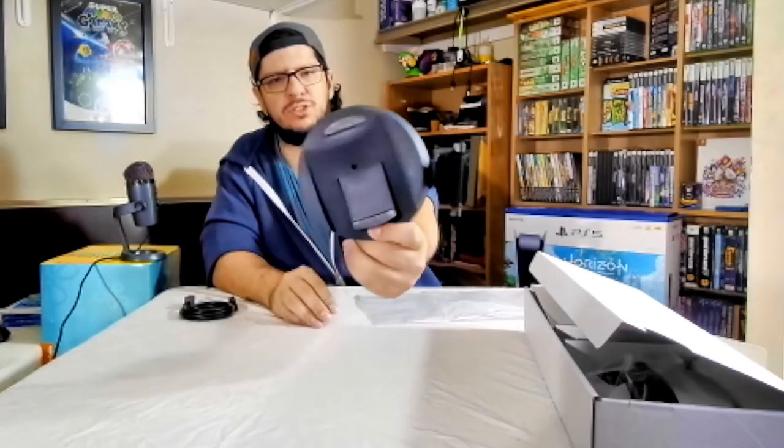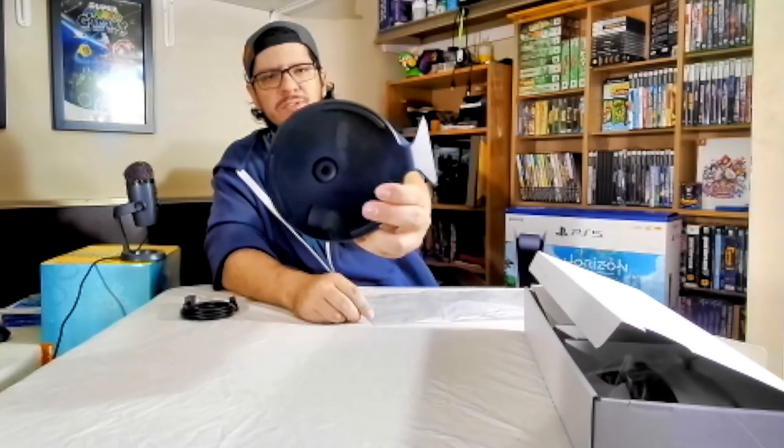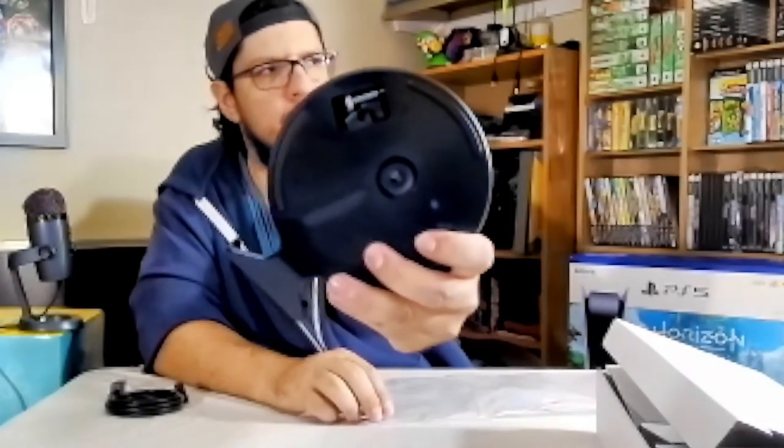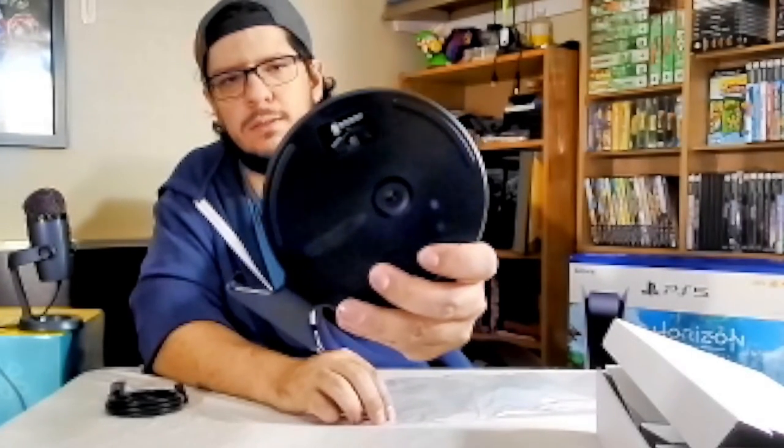Here we have the stand for the PS5 — pretty standard. You already know what it looks like if you've had a PS5, but if you don't, this is what it looks like. This does slide over so you'd be able to use the bolt inside and stand it vertically or horizontally.